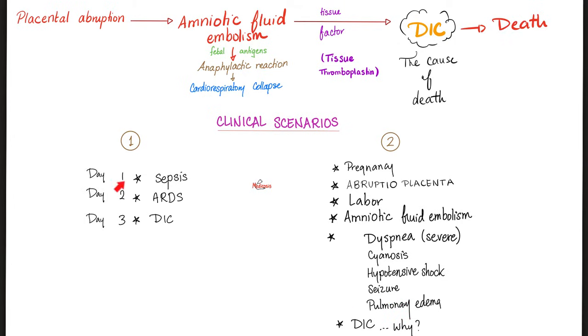The first scenario: maybe you have a history of urinary tract infection or any infection. If it's severe enough, it can spread — and sepsis, septic shock, ARDS, DIC — all of them can happen in the same patient.